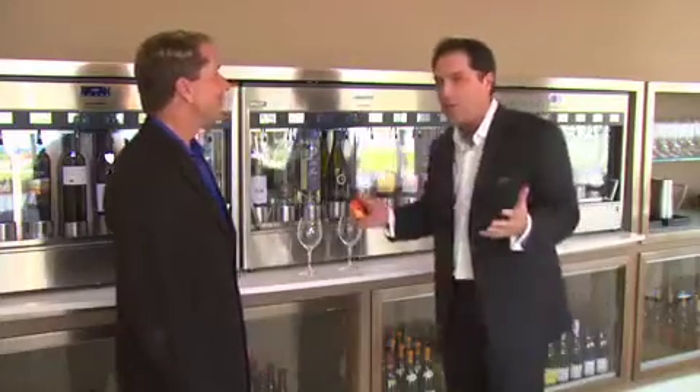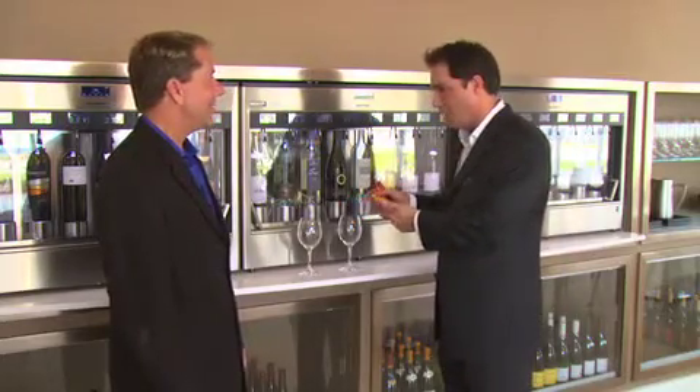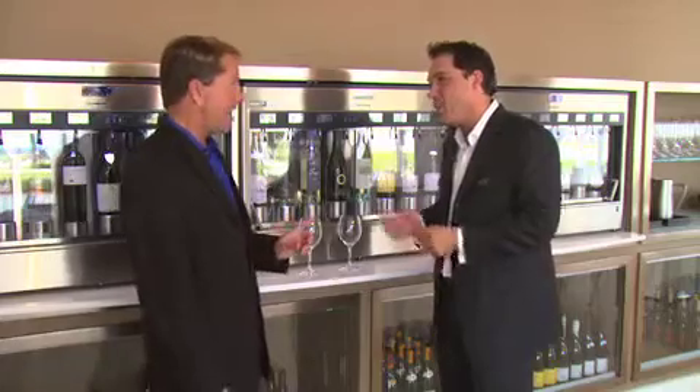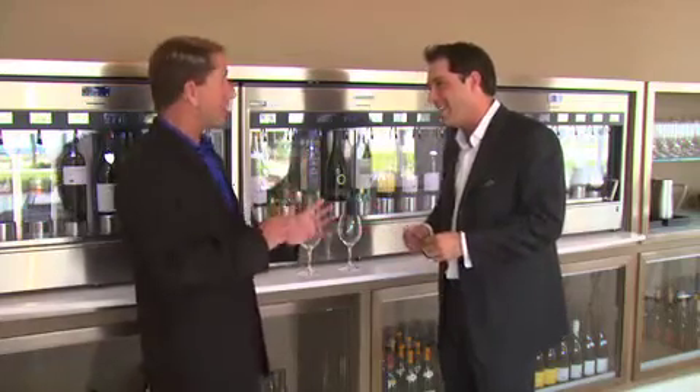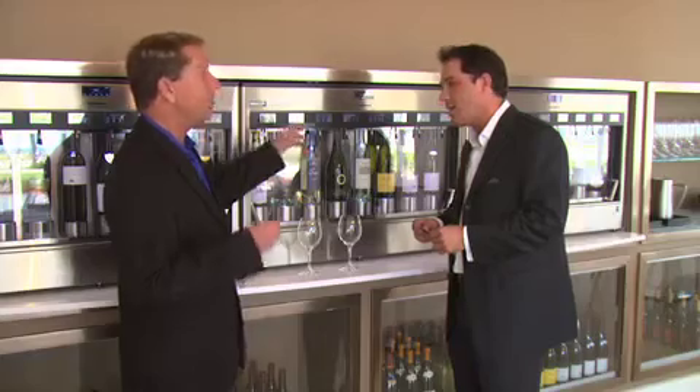One of the coolest things I saw here in Bistro was this — it almost looks like a wine vending machine. It's actually called an Enomatic. It's a dispensary where we have 24 different types of wines from red to white that you can walk up to and either do a sip, a sampling, or a full glass and just savor it.